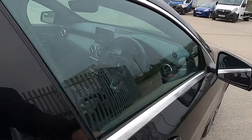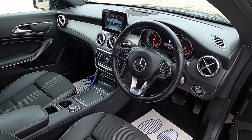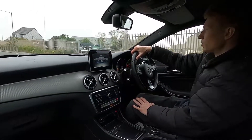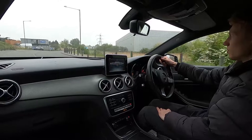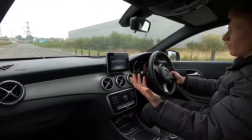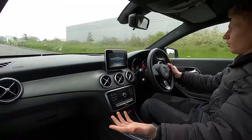Now let's jump in and take it for a drive. This Mercedes-Benz has a 1.6 litre petrol engine with 121 brake horsepower, automatic transmission, and there's no delay with the gear changes whatsoever. You've also got paddle shift controls if you prefer changing gears on the steering wheel. It pulls away without an issue at all.